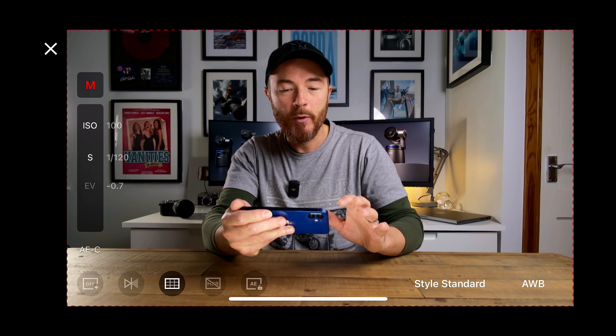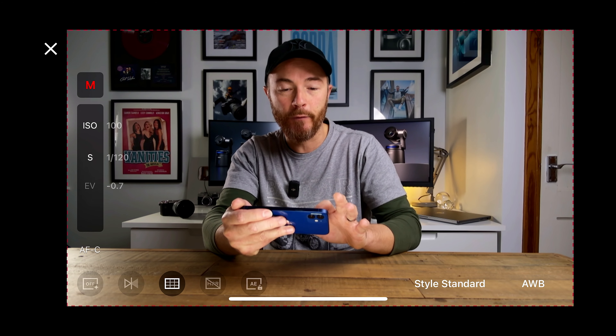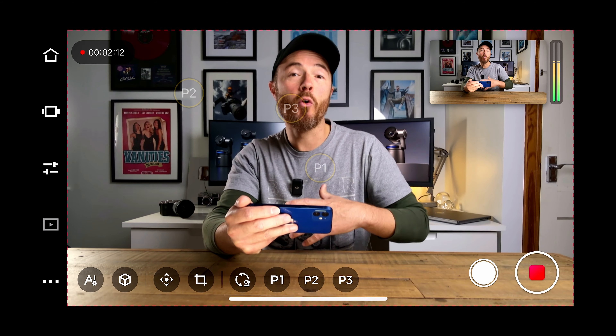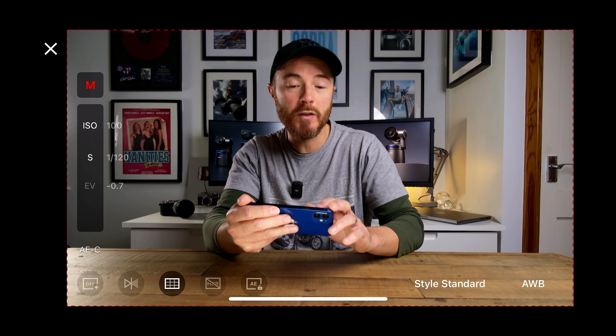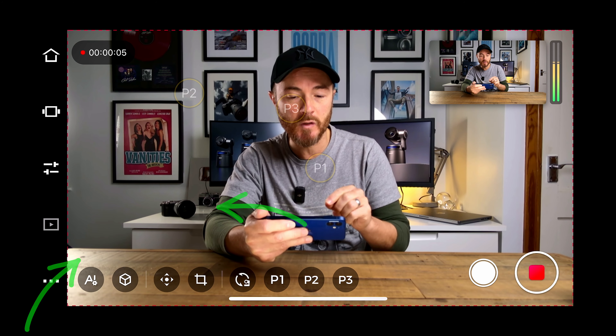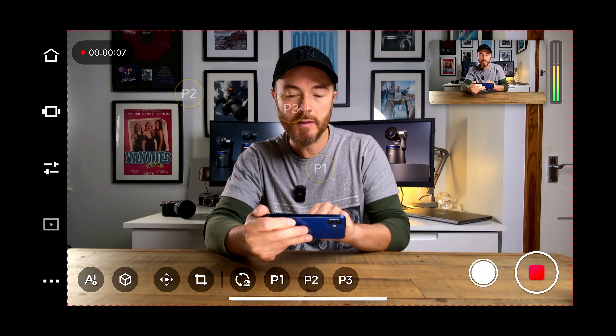Below that are the camera settings for the OBSbot Tail Air. You can set the ISO with the wheel and the shutter speed, or if you're not well versed in exposure settings you can choose automatic. Down below you'll also notice those customisable positions 1, 2 and 3 on the main screen.